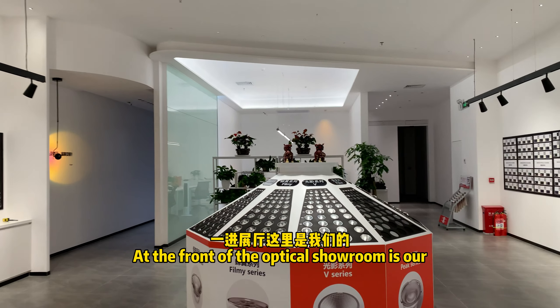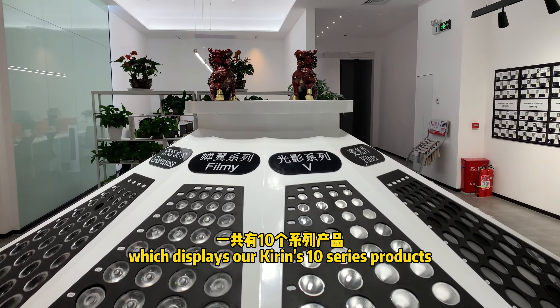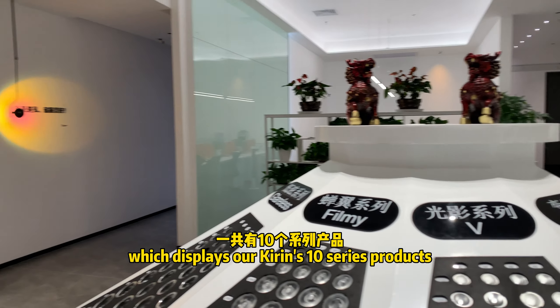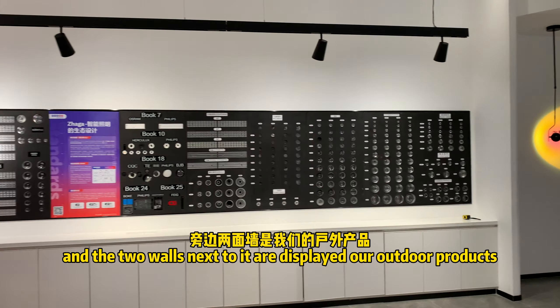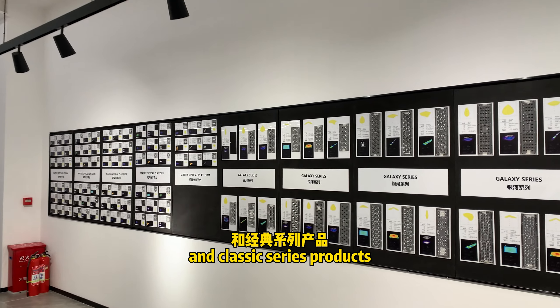At the front of the Optic Showroom is our Kirin Optic Platform, which displays our Kirin 10-series products. The two walls next to it display our outdoor products and classic series products.